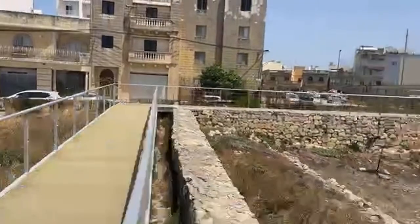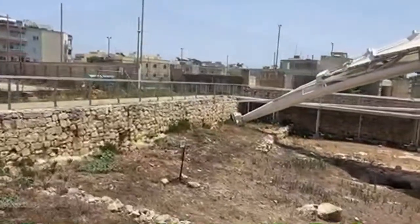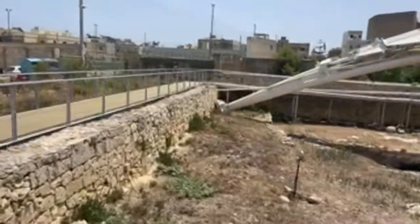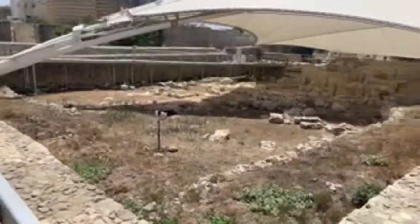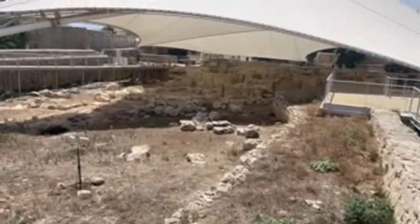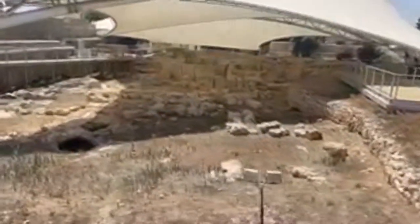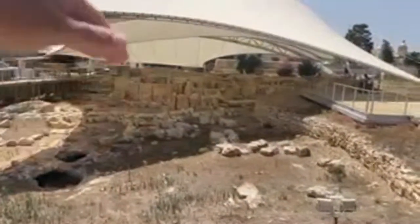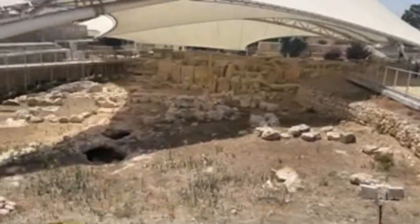I'm here in Malta at the Tarxien Temple. I just left the amazing Hypogeum earlier this morning. The Hypogeum is utterly fascinating, considering that this so-called temple was constructed underground from the earth, as opposed to these temples which use stone to build upward. The Hypogeum is emulating what we see here, but it's beneath the surface.